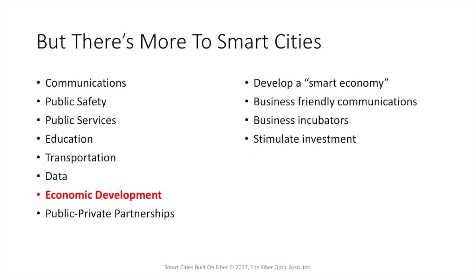One of the big promises of a smart city is economic development. The whole idea of developing a smart economy with business-friendly communications and business incubators will stimulate investment. But it doesn't happen automatically — it requires planning, it requires investment, and it requires commitment. So economic development, while a big thing, is not coming as easily as you might think.